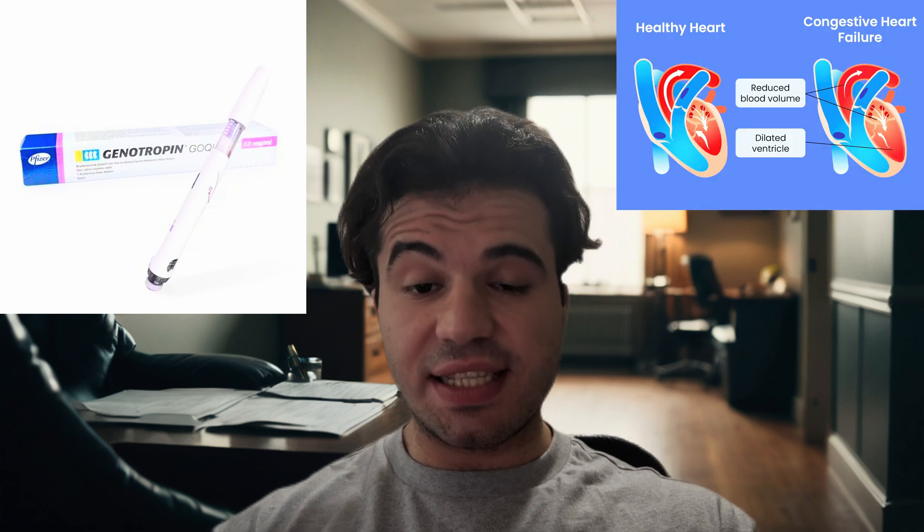Welcome back to the PSI YouTube channel. I'm Dr. Ali, the head transformation specialist at the Peptide Science Institute. Today, early morning, I was in the hospital and a friend of mine, a cardiologist specifically, was asking me about growth hormone in the context of treating heart failure.